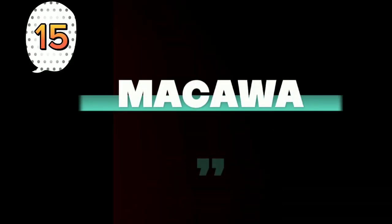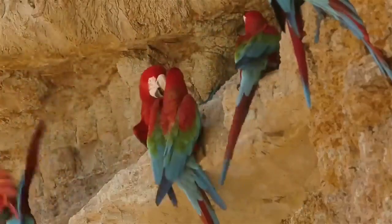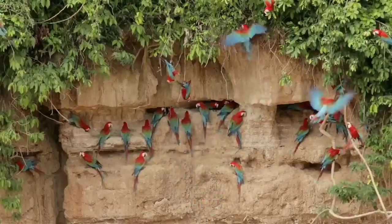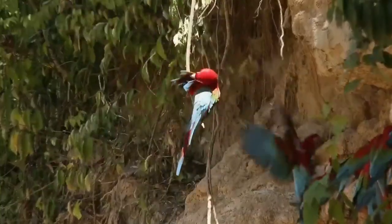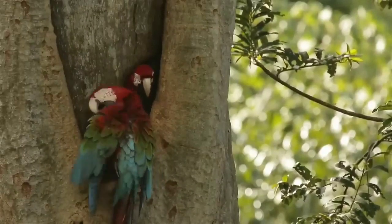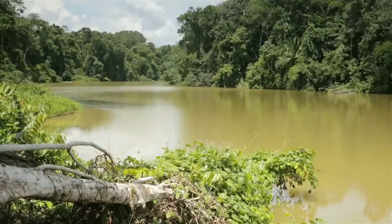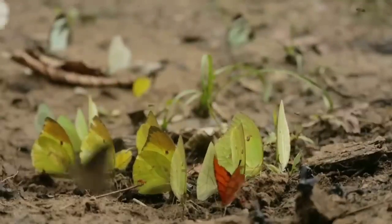Number 15: Macaws. Flocks of macaws can be seen congregating at clay licks along riverbanks where they feed on the damp soil. Clay licks are a valuable source of minerals, particularly sodium, which is hard for animals to obtain in the rainforest. Macaw pairs spend a great deal of their time together, not only for breeding but also to share food, groom, and care for their young. The Amazon is also home to harpy eagles, pink river dolphins, and thousands of birds and butterflies.